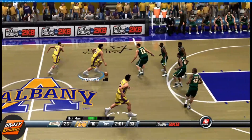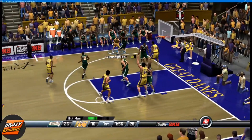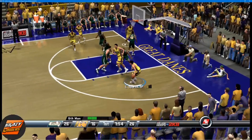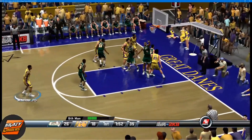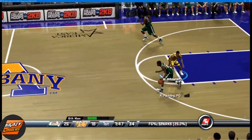2:03 left in the first half. Sparks ends it off with 2 minutes left — beats it four side, connects inside the paint. They put the lead to 8. Aitken inbounds the ball.